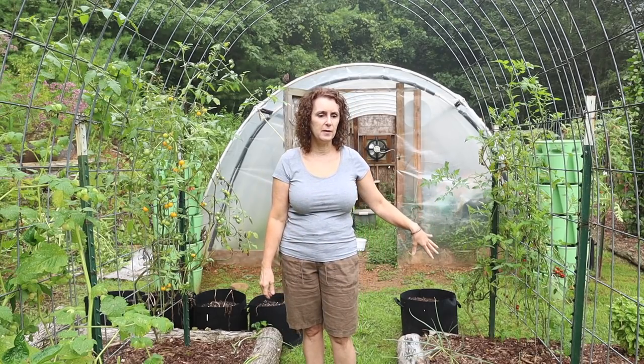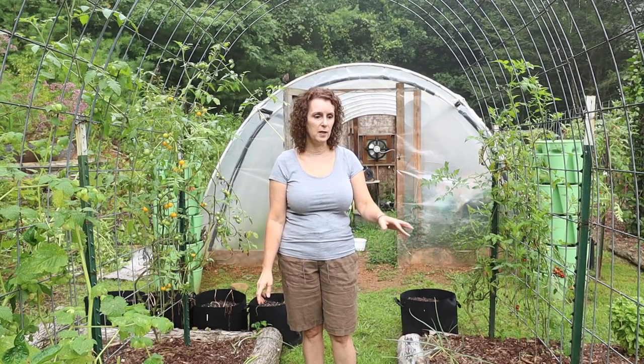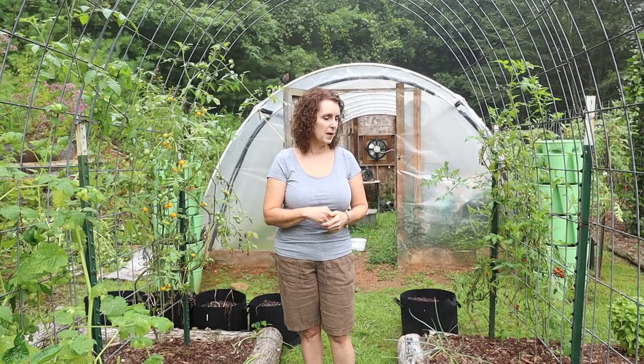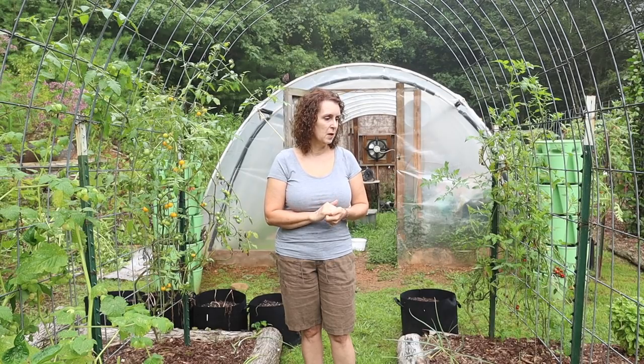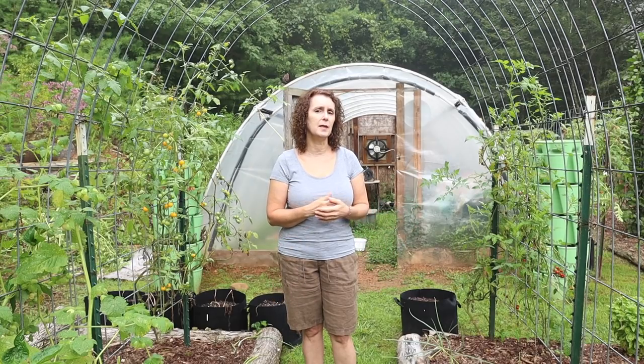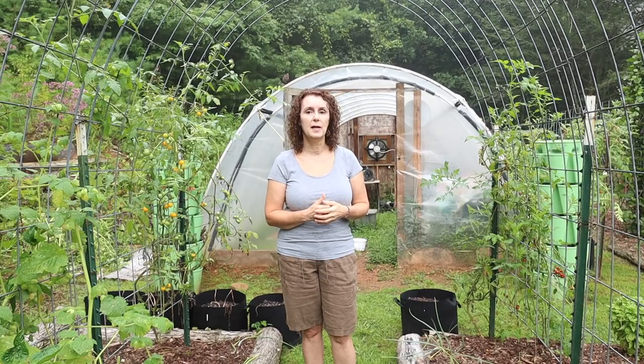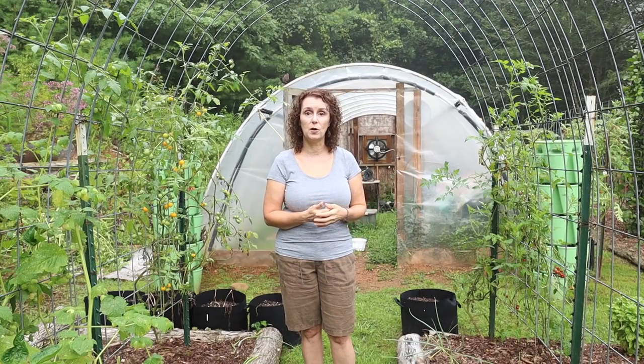I went ahead and pulled that stuff out because I'm hoping to plant some of my fall stuff here. I typically plant kale, but I'm tempted to try to plant some more beans or cucumbers. This is just the end of August, and typically our first frost some years might be in October, but some years our first frost won't even be till November, so I've got some time to play with.